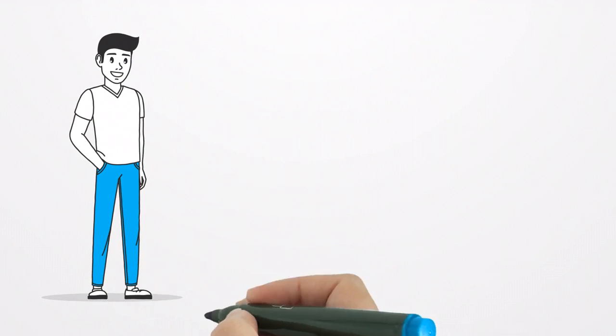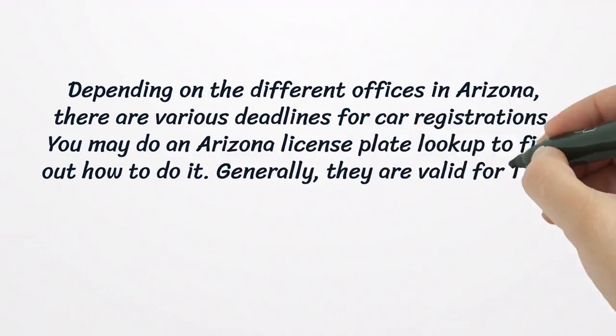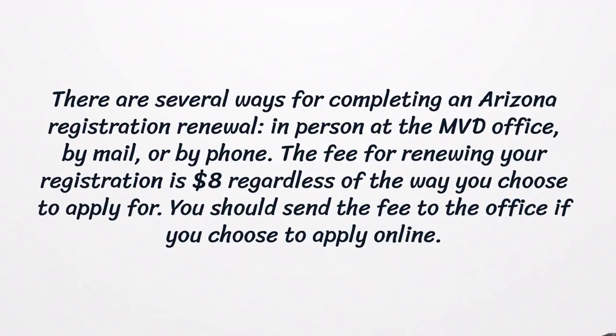Renewing Your Registration in Arizona. Depending on the different offices in Arizona, there are various deadlines for car registrations. You may do an Arizona license plate lookup to find out how to do it. Generally, they are valid for 1 or 2 years. There are several ways for completing an Arizona registration renewal: in person at the MVD office, by mail, or by phone. The fee for renewing your registration is $8 regardless of the way you choose to apply. You should send the fee to the office if you choose to apply online.